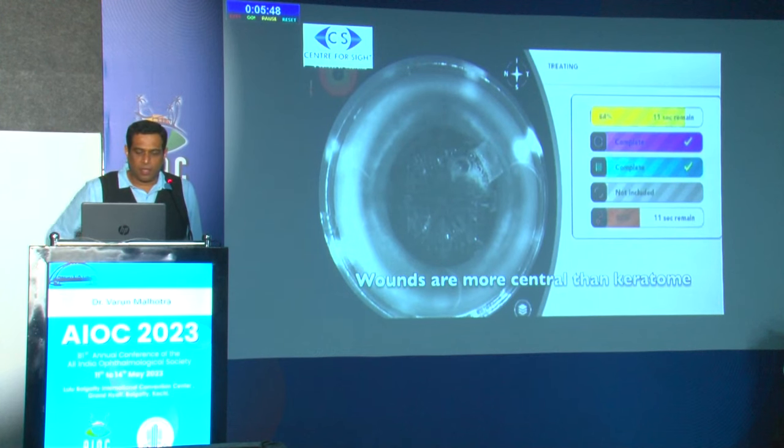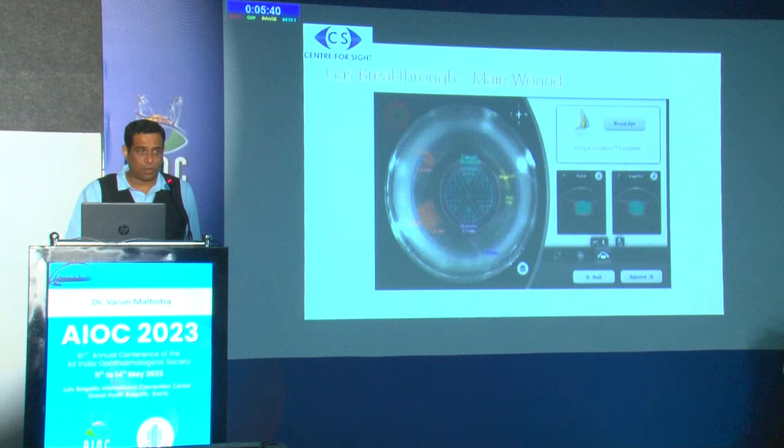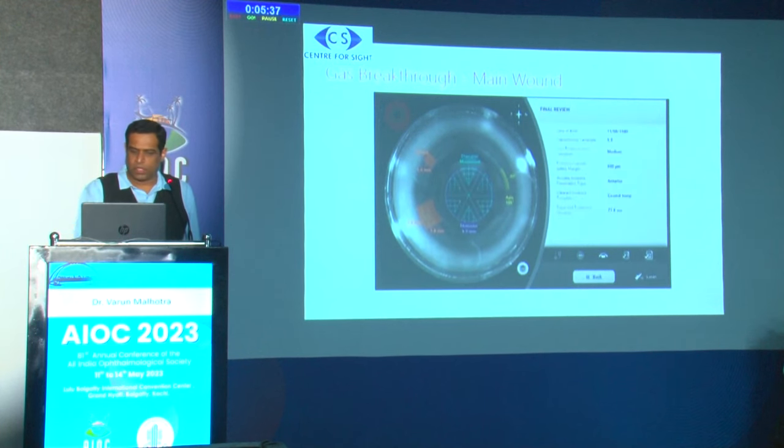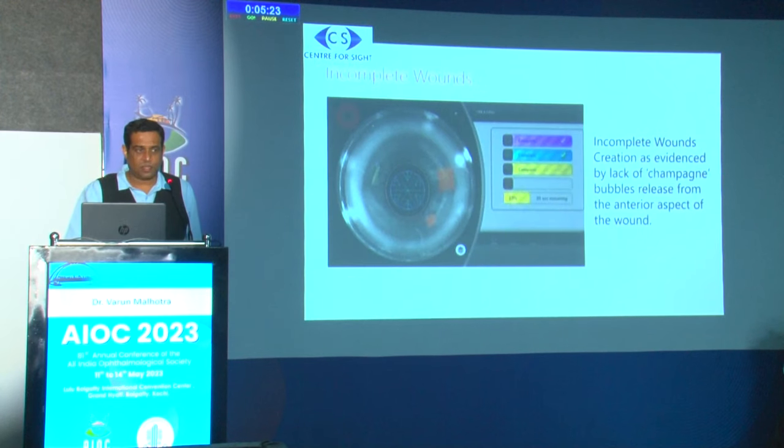It is important to understand that femto wounds are more central compared to keratome wounds, which are more towards the limbus. There can be gas breakthrough when making limbal relaxing incisions, which indicates the incision has been completely made. Incomplete wounds are evidenced by lack of champagne bubble release from the anterior aspect — if gas bubbles are not released anteriorly, these are incomplete wounds.